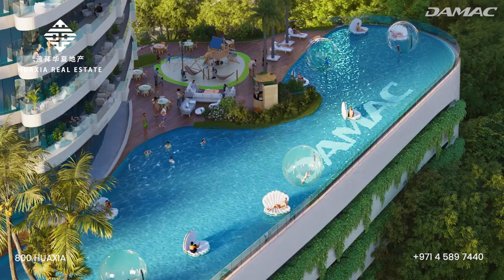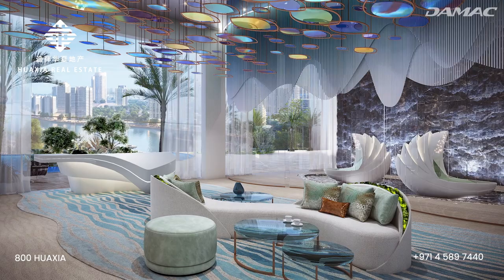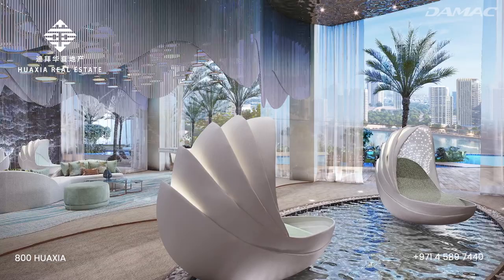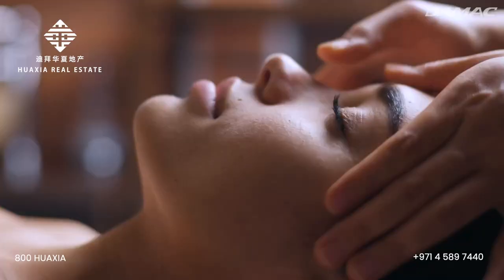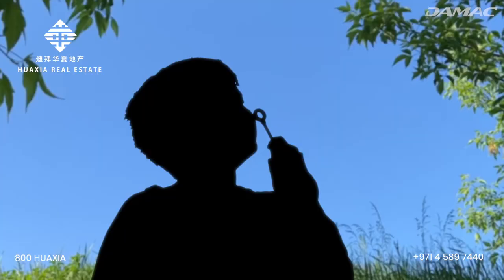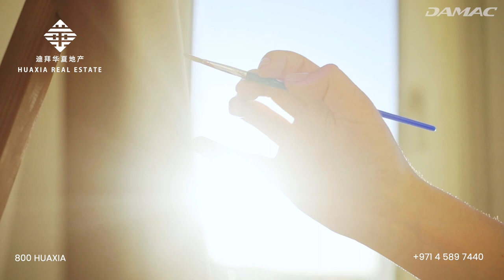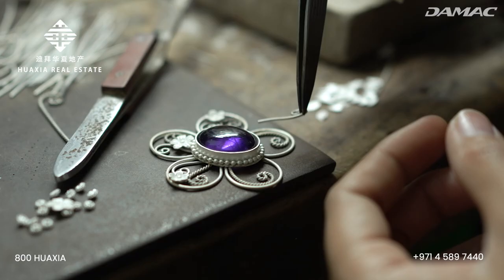Let's catch our breath for a second and get back onto land, because you won't believe how many more amenities we've got on offer. Whilst you spend some time pampering yourself, send the children to a bubble-themed area where they can laugh, play and enjoy the day. Afterwards, head to the Arts and Craft kiosk, where people can create pieces of art and jewellery that they'll cherish for a lifetime.